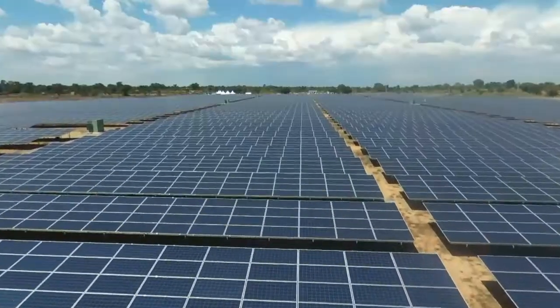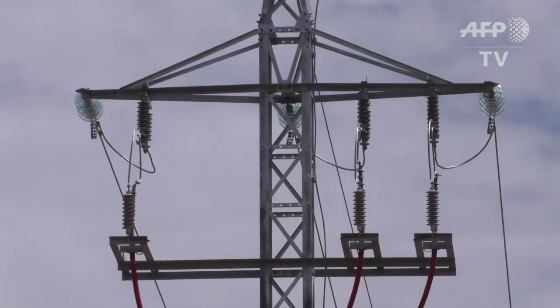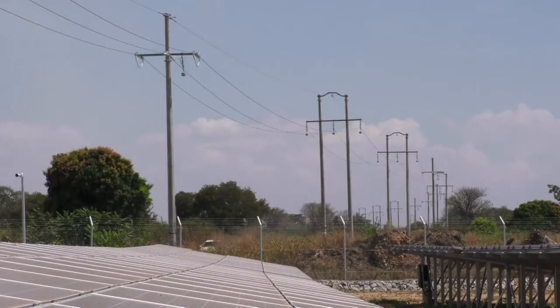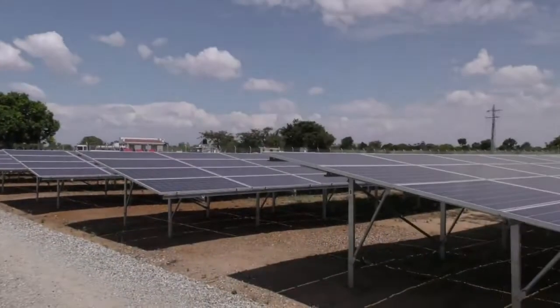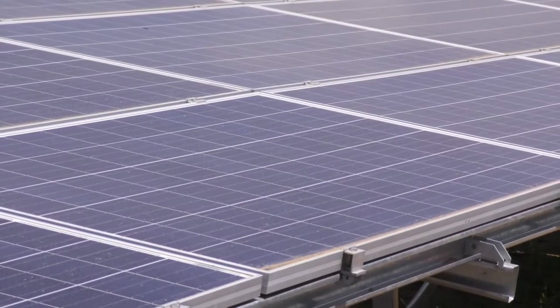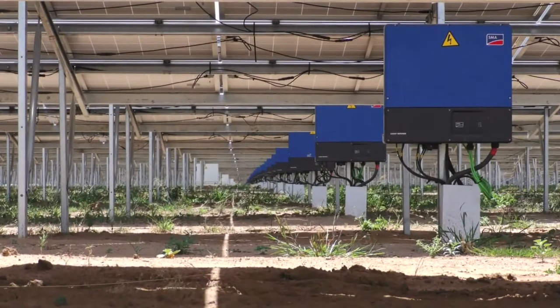33 acres of solar panels in eastern Uganda have started transforming sunshine into much-needed power. This $19 million solar power plant has been developed by investors based in Dubai and France, with funding from Europe. It's the biggest in the region. The power output of this plant is 10 MW — enough power to power up to 40,000 families, schools, small businesses, and users.